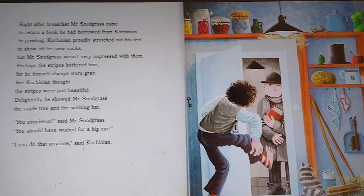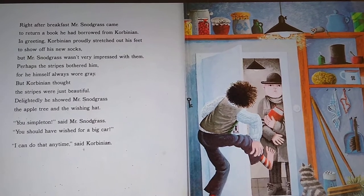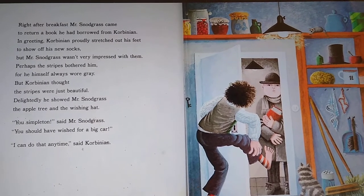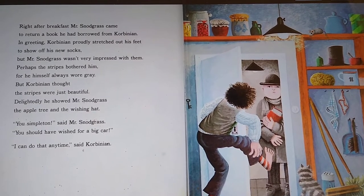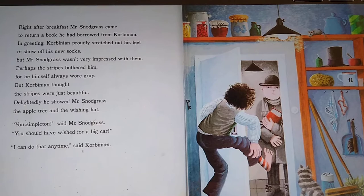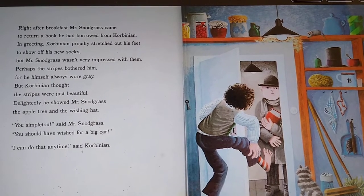Right after breakfast, Mr. Snodgrass came to return a book he had borrowed from Corbinian. In greeting, Corbinian proudly stretched out his feet to show off his new socks, but Mr. Snodgrass wasn't very impressed with them. Perhaps the stripes bothered him, for he himself always wore gray. But Corbinian thought the stripes were just beautiful. Delightedly, he showed Mr. Snodgrass the apple tree and the wishing hat. 'You simpleton,' said Mr. Snodgrass. 'You should have wished for a big car.' 'I can do that any time,' said Corbinian.